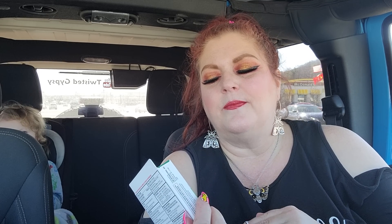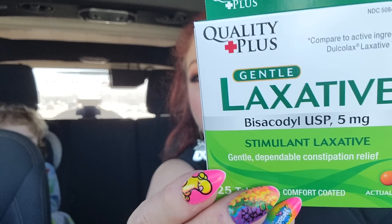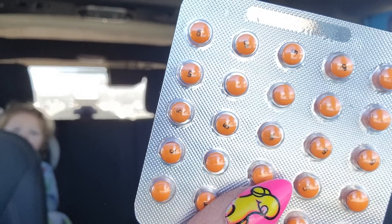I grabbed a pack of these — they're Quality Plus brand, a gentle laxative compared to Dulcolax. They are so tiny, and occasionally we all need them. These work very well. I don't see me ever needing any expensive brands at all. $1.25 and you get quite a bit in here, so that's really a good deal.